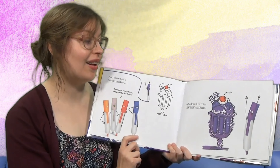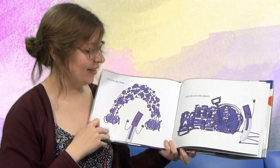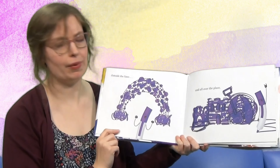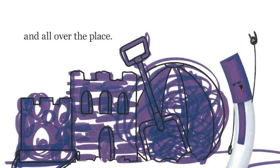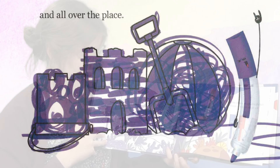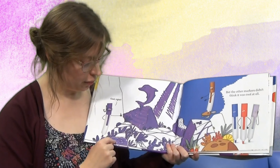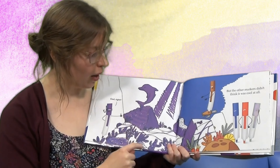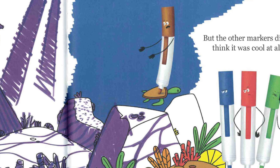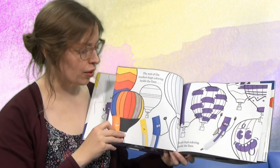Purple loved to color everywhere — outside the lines. It's a very purple rainbow, and all over the place. Wow, that sandcastle is quite plum purple. Look at that — we have a purple dolphin, and purple seaweed, purple rock. And then the other markers didn't think it was cool at all. Oh, purple, purple.